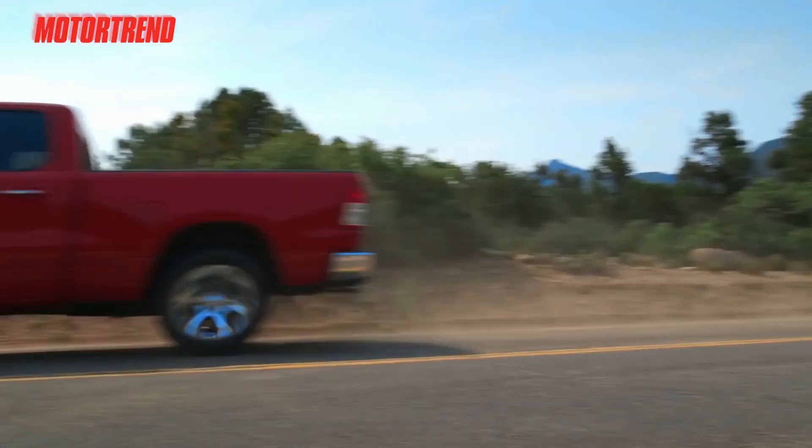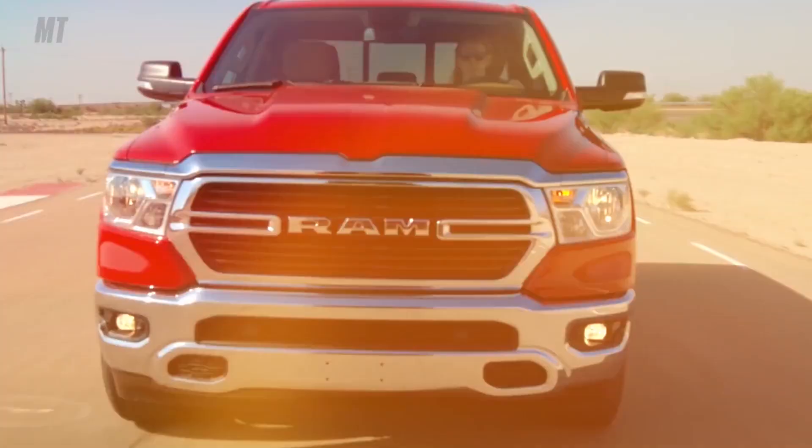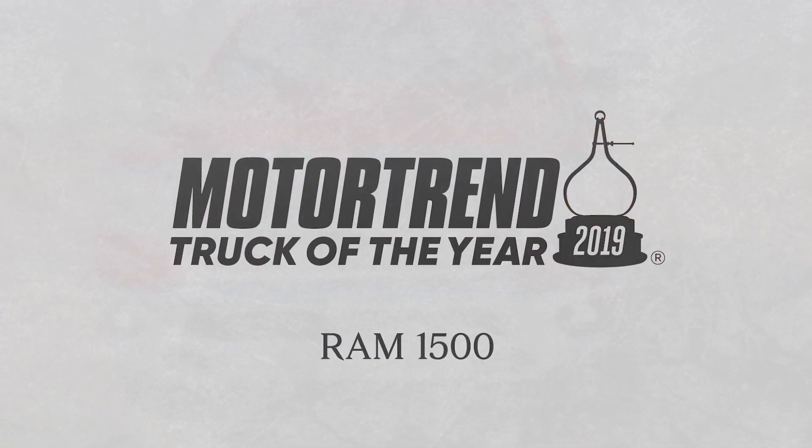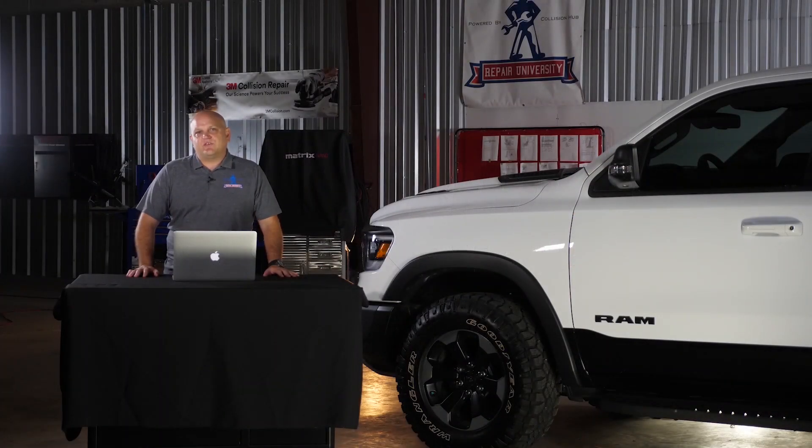This is the newly redesigned 2019 Ram 1500, Motor Trend's Truck of the Year. Not only is it Motor Trend's Truck of the Year, but it's also recently passed the Chevrolet Silverado to be the number two selling vehicle in the United States.